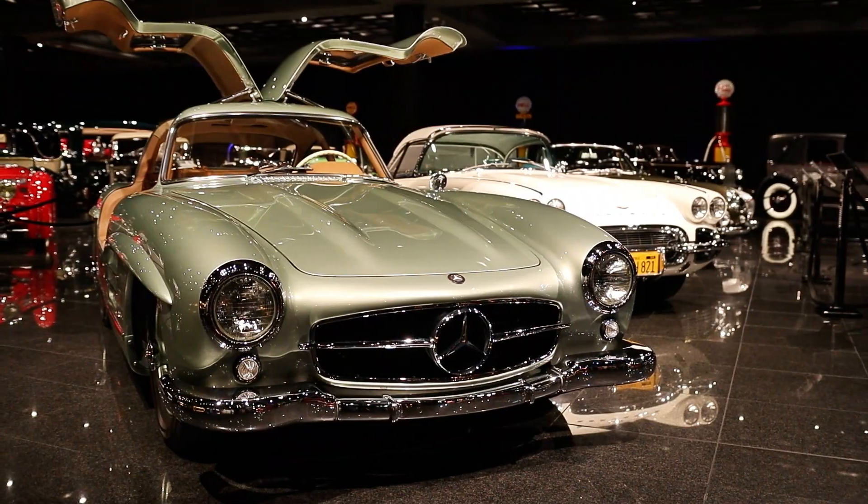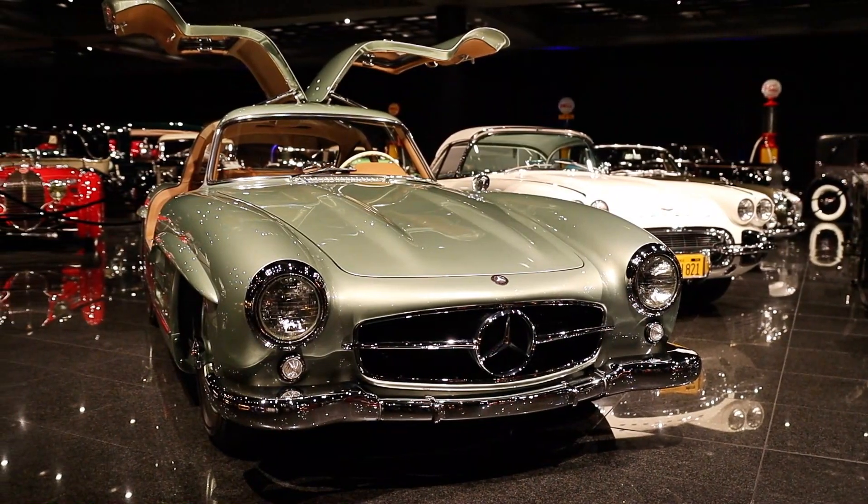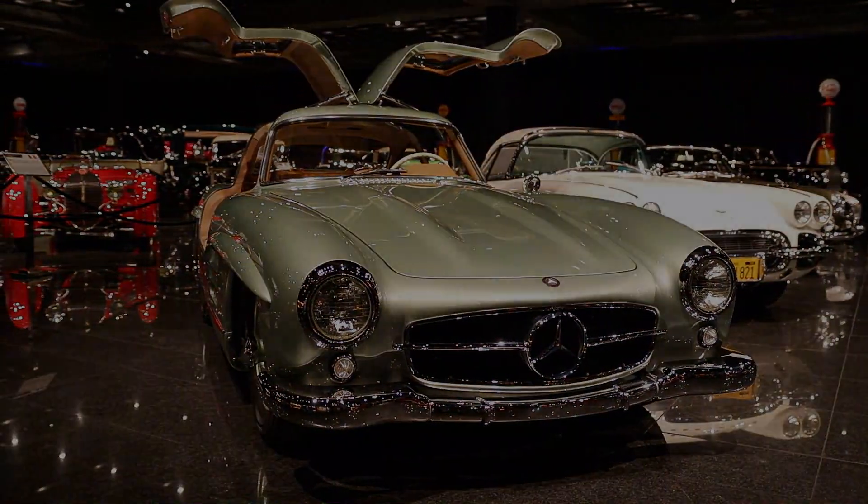Hi, my name is Brad Hawk and I'm a docent here at the Blackhawk Museum. Today we're going to feature this beautiful 1955 Mercedes-Benz 300 SL behind me.